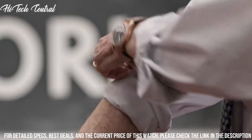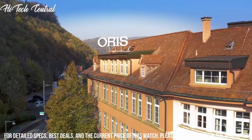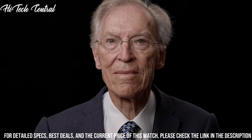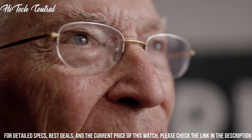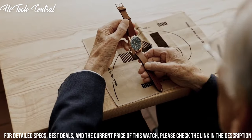Oris Caliber 754, base SW200-1 automatic movement based upon SW200-1, containing 26 jewels, beating at 28,800 VPH, and has a power reserve of approximately 38 hours.